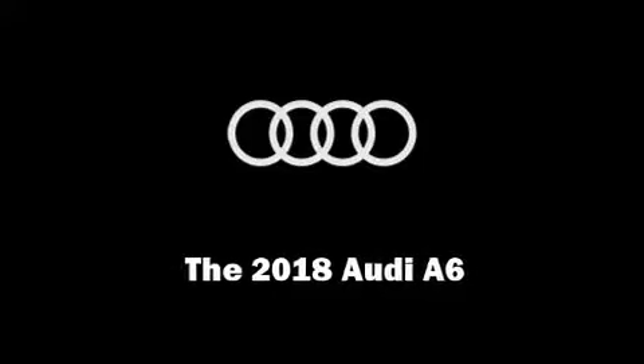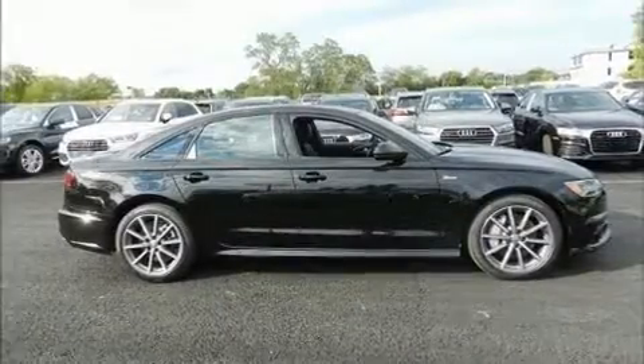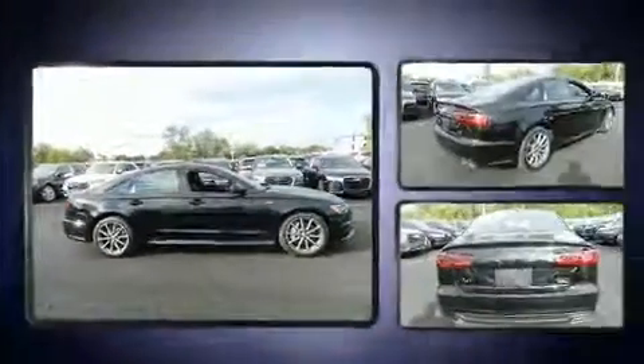Step into the 2018 Audi A6. This four-door, five-passenger sedan provides a satisfying ride for all passengers.